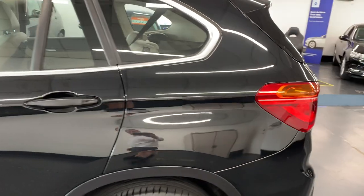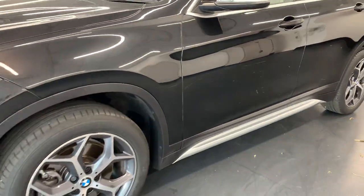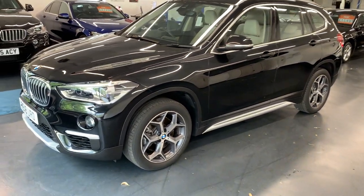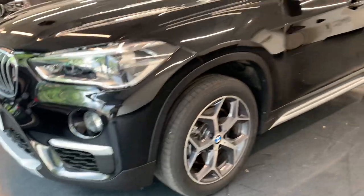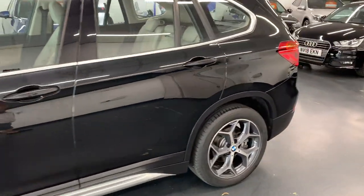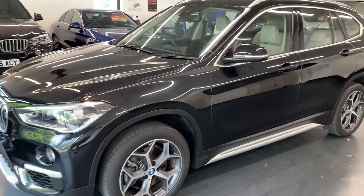If you are looking for finance we can arrange that for you — no deposit required, obviously subject to status. If you have a part exchange we'd be more than happy to take it and that can be used as a deposit. Just give us a call at the office for a tailored quotation. We can do hire purchase or a PCP on this car, with or without a deposit.